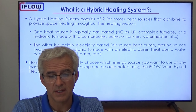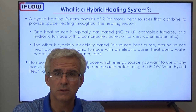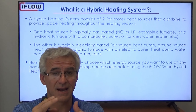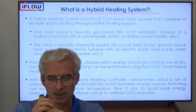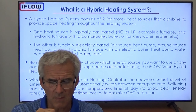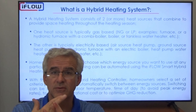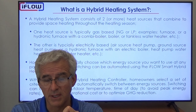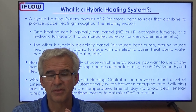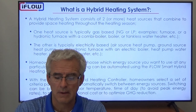Perhaps the homeowner would want something that switches automatically. In that case, we have a product called the iFLO Smart Hybrid Heating Controller, where we connect the gas side and the electric side to the switching controller. We enter parameters to decide how we switch between them, and then switching happens automatically. Homeowners select criteria parameters on the smart controller, and it will switch based on outdoor temperature, time of day to avoid peak rates, to minimize operational costs, or to optimize GHG reduction.